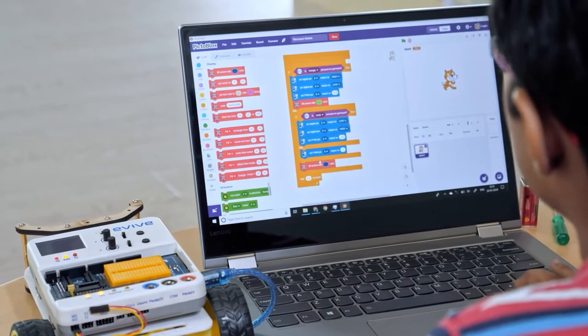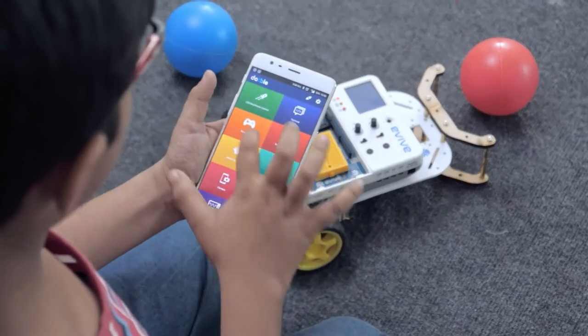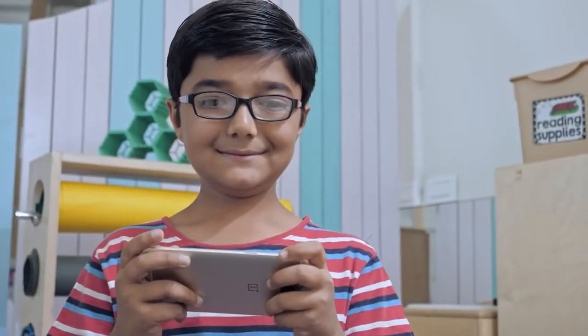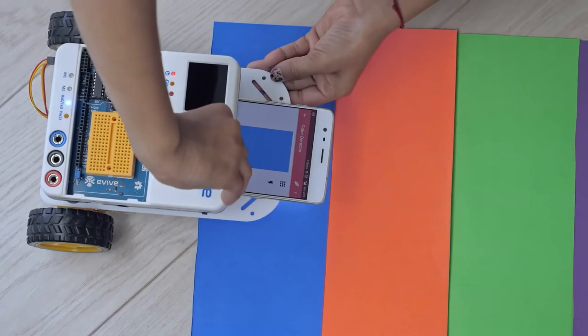Just drag and drop and make the robot dance to your tune. Our app, Dabble, lets you control your creations via Bluetooth wirelessly and exploit the sensors already in your smartphone — like the mic, GPS, or the camera — allowing you to do more with your projects.